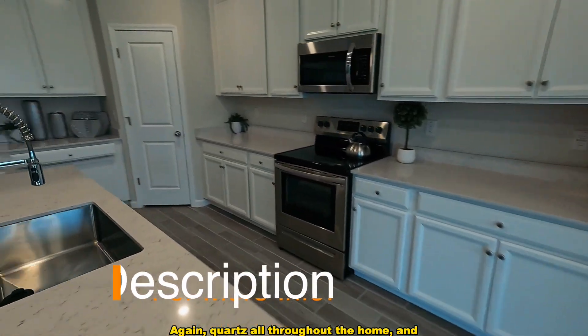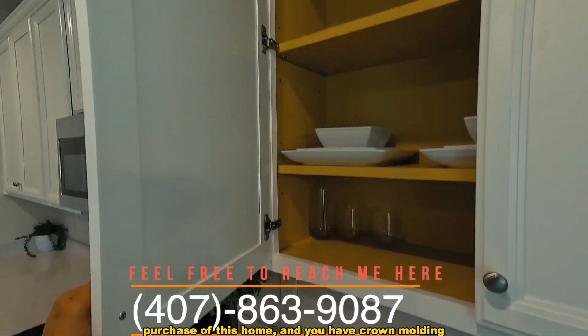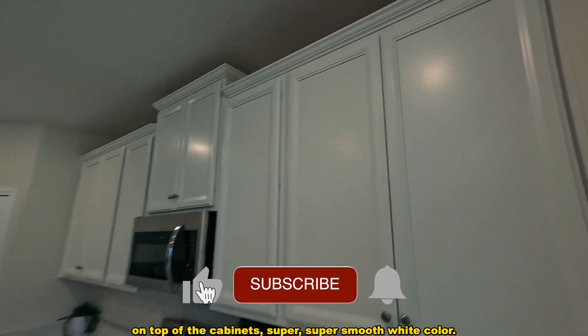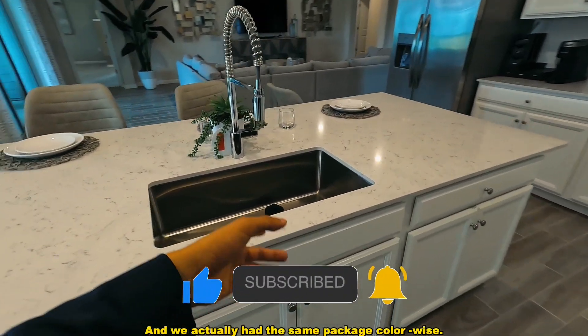The kitchen is absolutely great — we have the pantry over there on the side. Again, quartz is all throughout the home and everything is super smooth. Appliances are going to be included with the purchase of this home, and you have crown molding on top of the cabinets — super smooth white color. We actually had the same package color-wise on the listing we just closed.